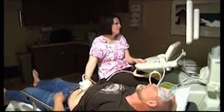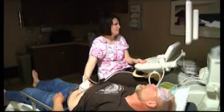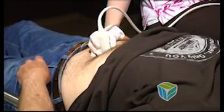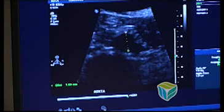That means taking important steps to stop smoking, lower cholesterol, and get diabetes under control, for example. Another part of the screening looks for abdominal aortic aneurysms, a life-threatening bulge in the main artery of the abdomen.